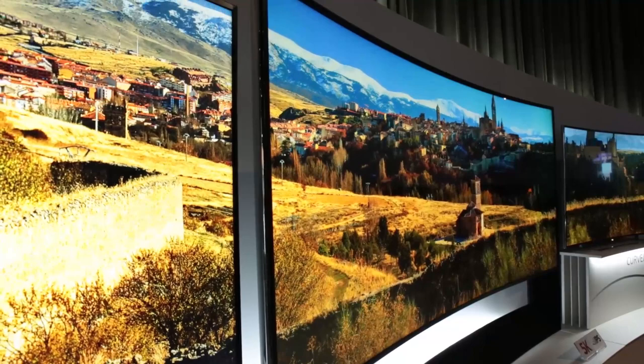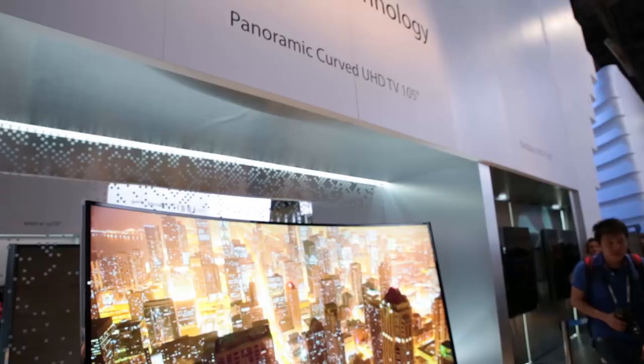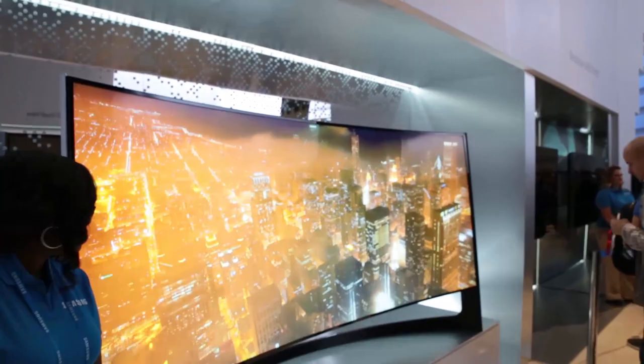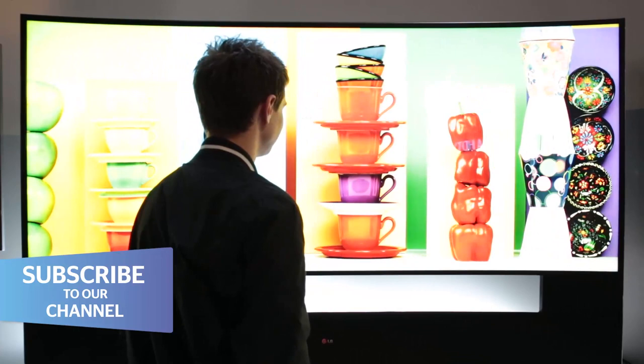Finally, CES 2014 has been the year of outlandish TVs, and they don't come any more ridiculous than a 105-inch curved 4K Ultra HD set. Both Samsung and LG had their own giant models to pull in the crowds on their stands. And while these TVs will most likely never reach your living room, they do show what's possible.